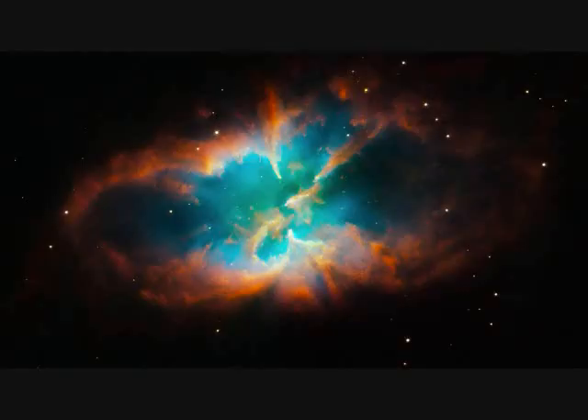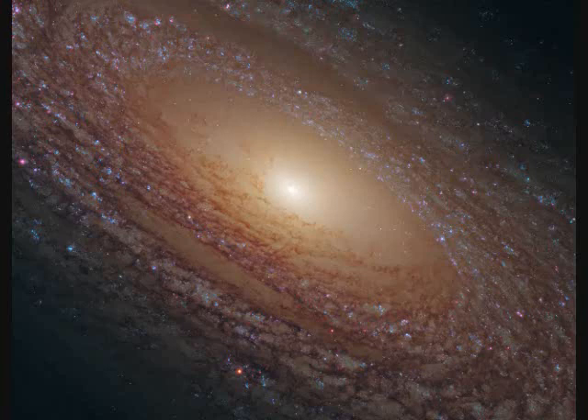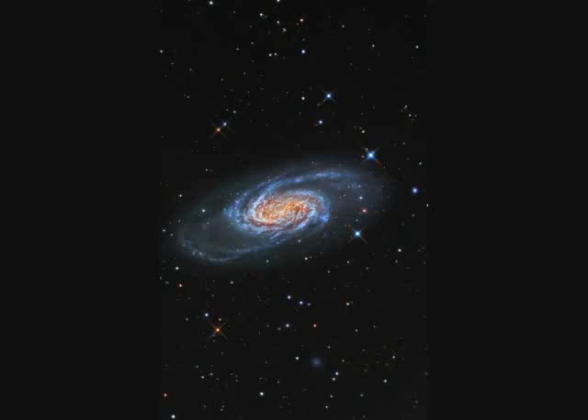NGC-2818 is another evolving star planetary nebula throwing off mass — four light years across. Spiral galaxy NGC-2841 is 46 million light years away and 150,000 light years in diameter. NGC-2903 is 20 million light years away and 80,000 light years across.